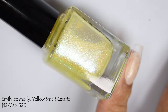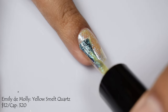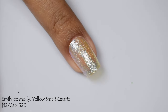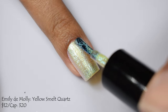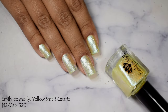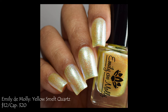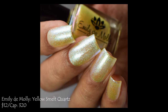Emily Damali brings us Yellow Smelt Quartz — a yellow base with a large particle blue to shifting shimmer, part of her Rocks and Minerals series. Price is $12 with a cap of 320 bottles. I appreciate a good bright sunshine yellow, and this is one of them. Add in that beautiful foil-like shimmer and I am sold. It's a white-toned type of yellow, which is one of my favorites. I stopped at two coats as it has a beautiful plumping formula. If you polish very thin or rock super long nails, you might need that third coat.